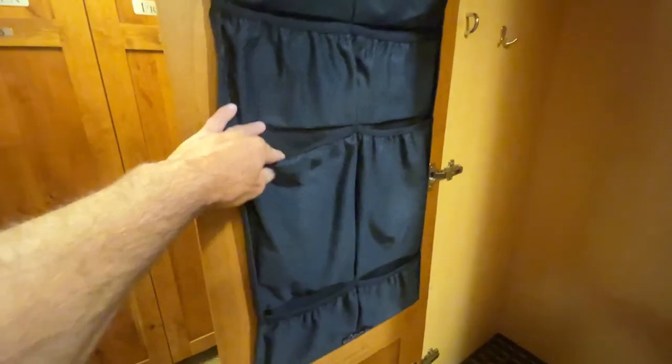Plenty of room for gloves, ski boots down there, skis and boards — and it is vented. You also have a little pouch here for more items.